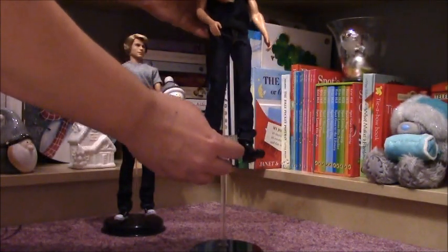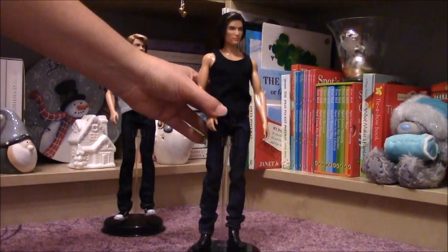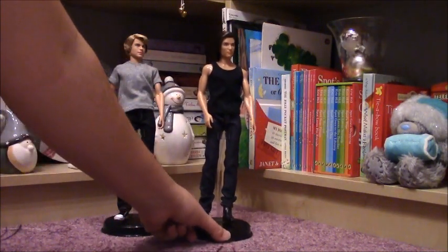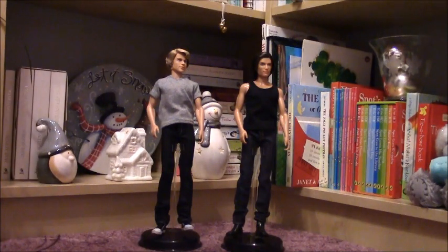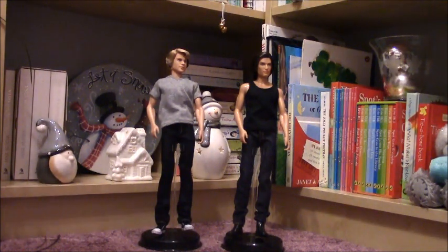Here we have the two men. I'm so happy - I was looking for them for quite a long time. I am so happy that now I have got both of them in my collection. I prefer these dolls to the newest ones with the plastic hair that you can buy nowadays. Please write me in the comments if you like them. Thank you for watching. Have a nice day. Goodbye.